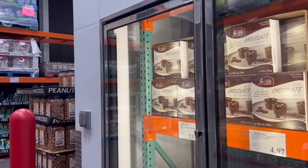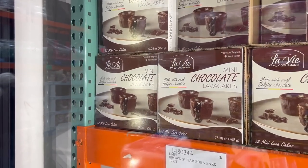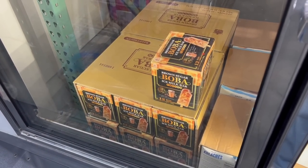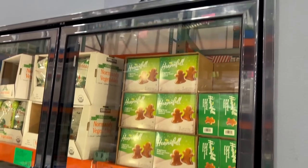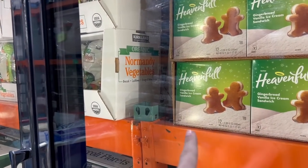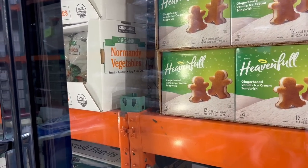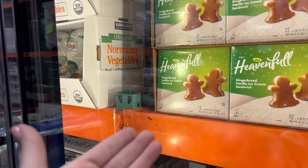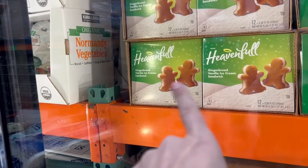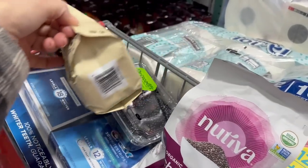Not seeing anything new in the ice cream section, but this is new — for $16 they have 32 mini lava cakes. Lava cakes are some of my favorite desserts. Just under that, the brown sugar boba ice milk bars are my favorite for $14. For $13.50 there were samples last time I was here and I really wanted to try them, but there was a mad horde of people crowding around blocking the entire aisle. I passed, but I'm assuming they're fairly good given the mob around the sample station.